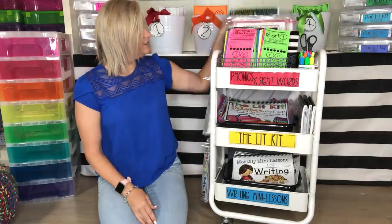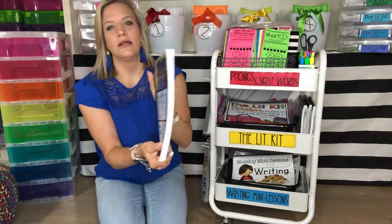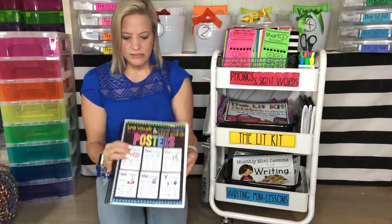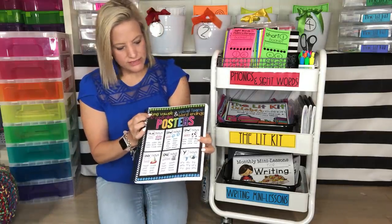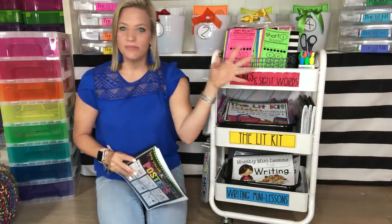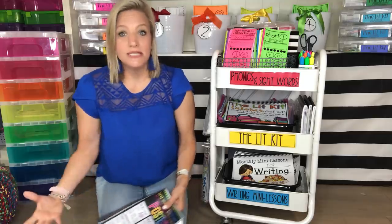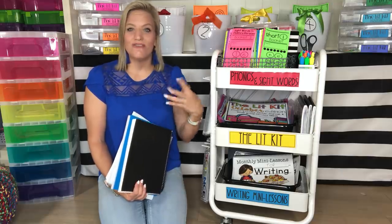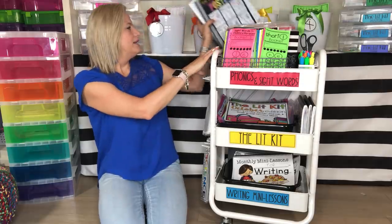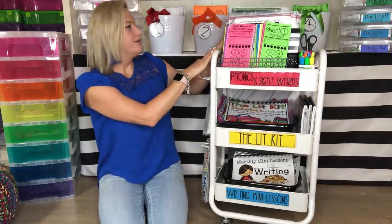Just to show you how thick these are and how many posters you're getting — this is long vowels, vowel teams, R-controlled, all of them. You can pick and choose; you don't have to purchase that many if you don't teach that many patterns. It's whatever you need, whatever will enhance that instruction and give students fun ways to practice reading. The goal is: how can I keep them reading, practicing, and repeating these patterns?